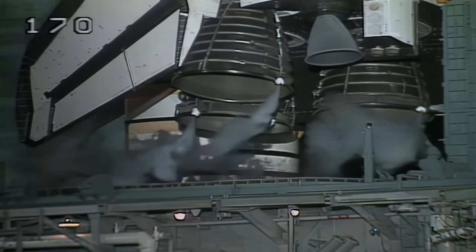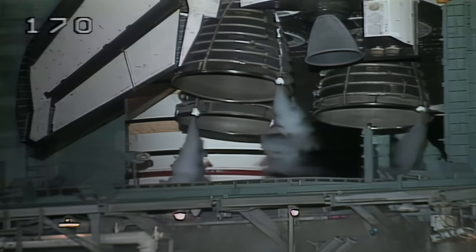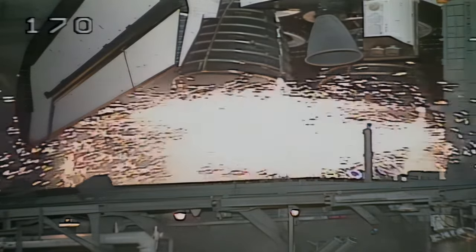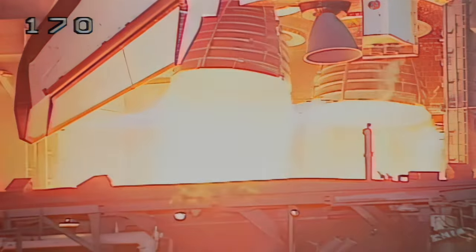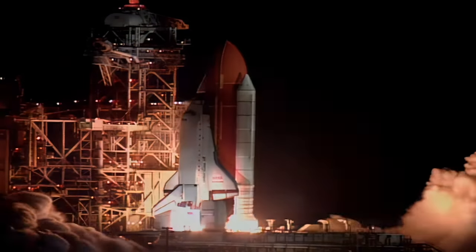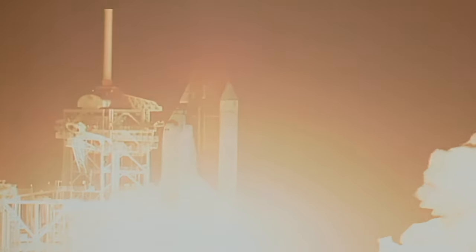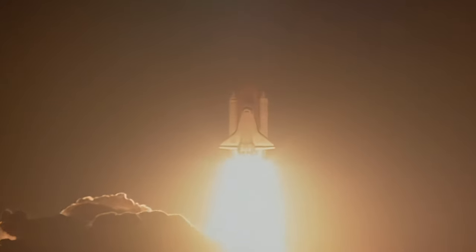T-minus 15 seconds. 11, 10, 9, and we have a go for main engine start. 4, 3, 2, 1, and we have liftoff. Liftoff of Space Shuttle Endeavour on an ambitious mission to service the Hubble Space Telescope.